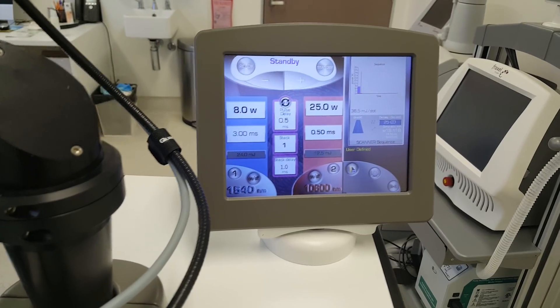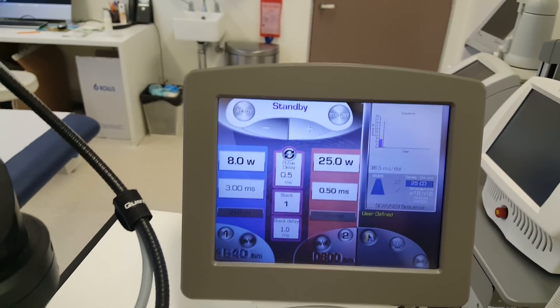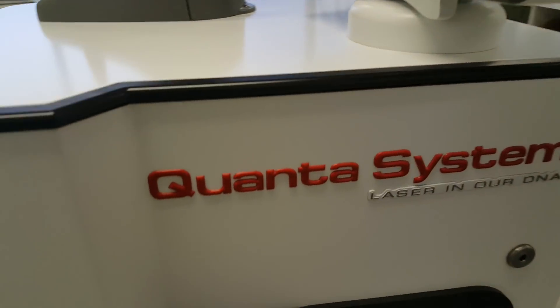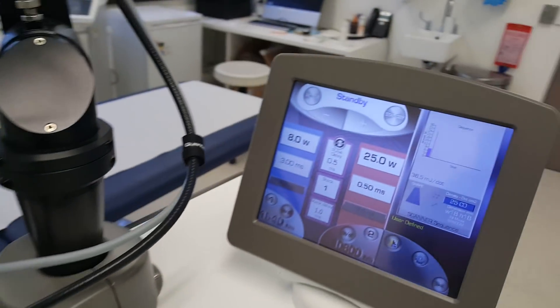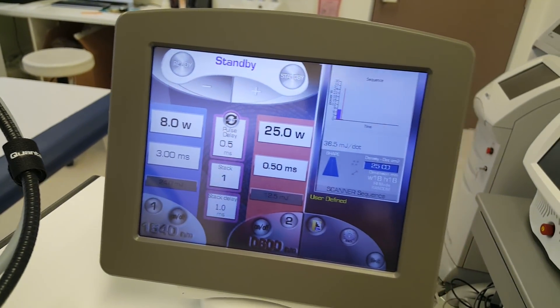This is the laser of choice. It's called a U-laser. You probably wouldn't have heard of it. It's made by Quanta System, and I believe the technology behind it is fabulous.